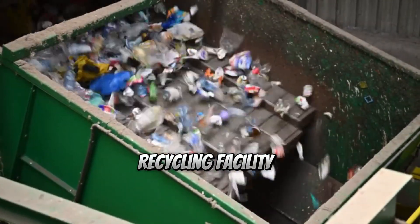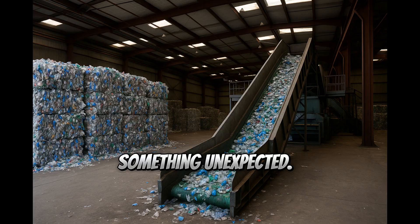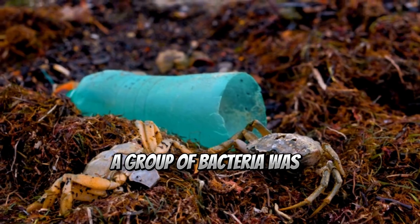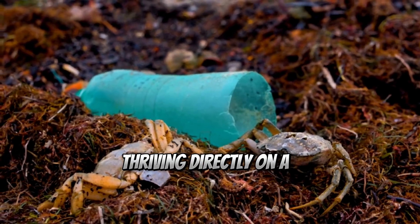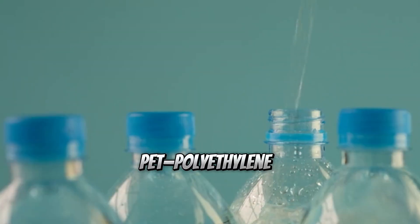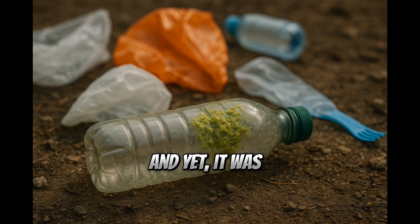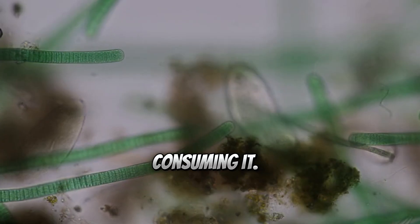In 2016, at a recycling facility in Japan, scientists stumbled upon something unexpected. A group of bacteria was thriving directly on a discarded plastic bottle. That bottle was made of PET — polyethylene terephthalate — a plastic not meant to degrade naturally. And yet, it was disappearing. The bacteria were consuming it.